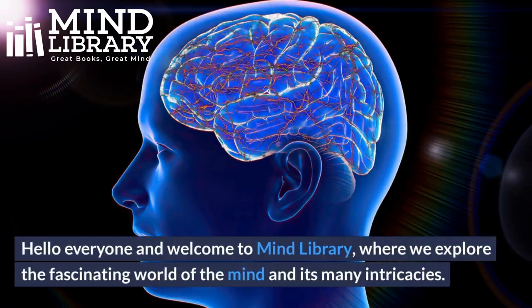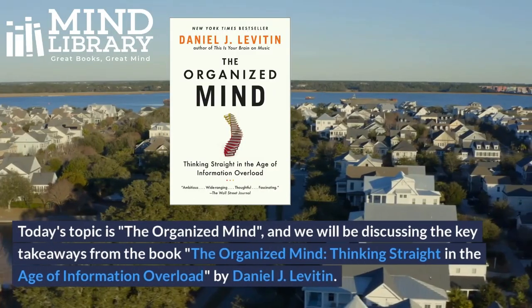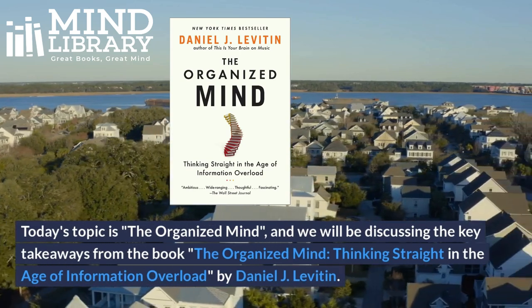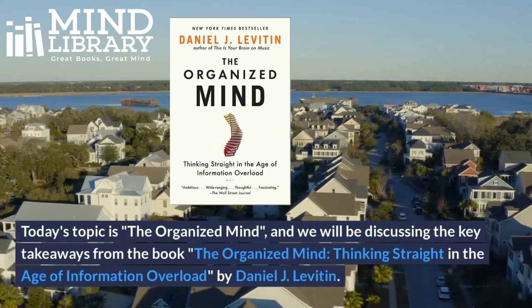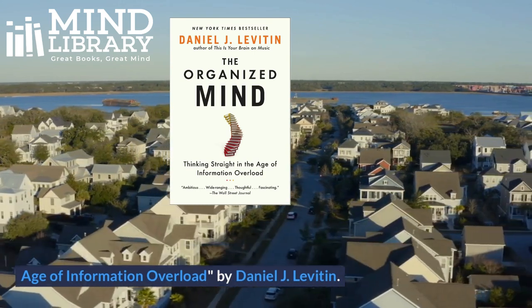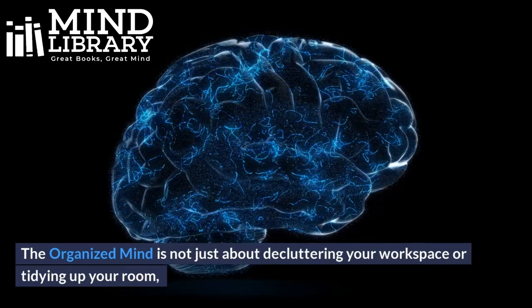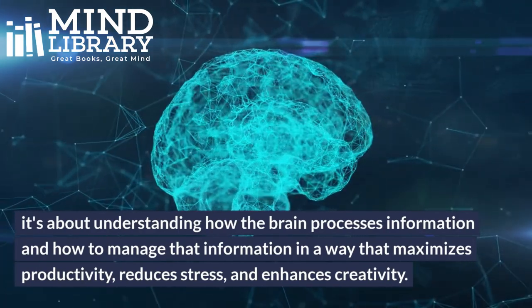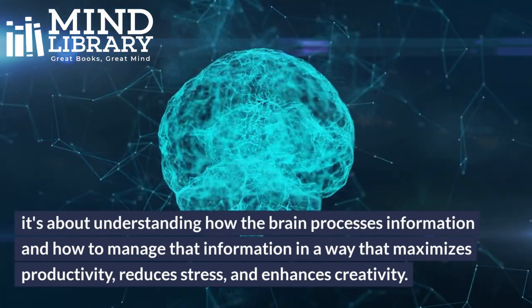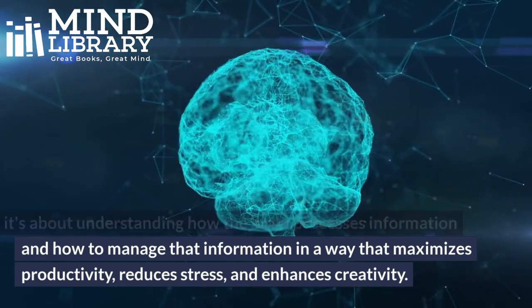Hello everyone and welcome to Mind Library, where we explore the fascinating world of the mind and its many intricacies. Today's topic is the organized mind, and we will be discussing the key takeaways from the book 'The Organized Mind: Thinking Straight in the Age of Information Overload' by Daniel J. Levitin. The organized mind is not just about decluttering your workspace or tidying up your room. It's about understanding how the brain processes information and how to manage that information in a way that maximizes productivity, reduces stress, and enhances creativity.